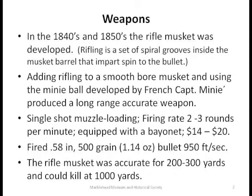An average soldier got about two rounds per minute. The gun came equipped with a bayonet and cost about $14 to $20, depending on the manufacturer. To give you a reference, a monthly soldier's pay was $13 — so it was a bit more than a monthly soldier's pay.